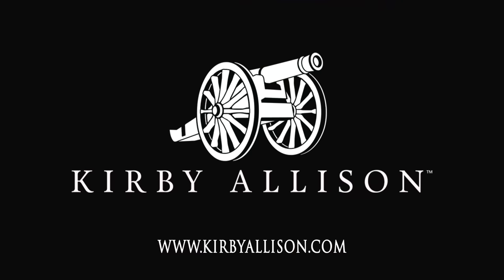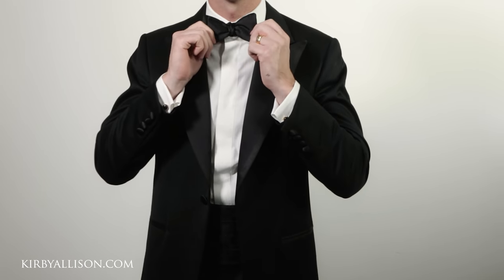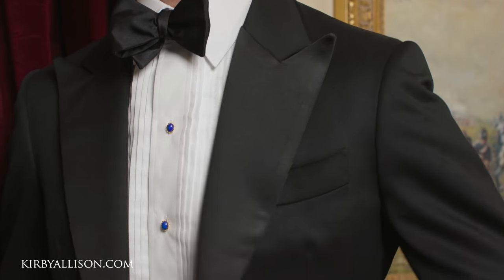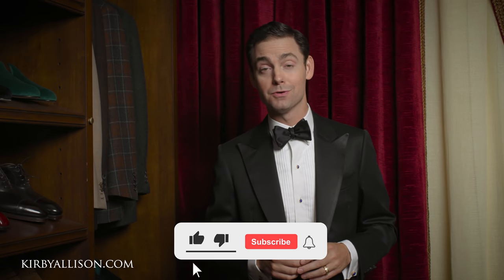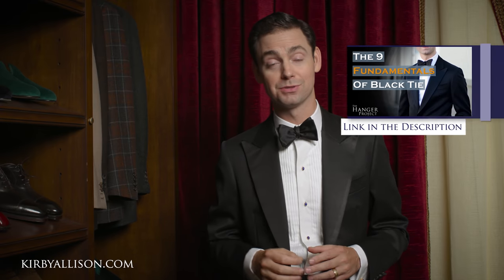Hi, I'm Kirby Allison, and in today's video I'm going to reveal two black tie alternatives for those looking to mix things up. Whenever it comes to formal wear, there is nothing more formal and better looking than a black tie tuxedo. We have an entire video dedicated to the rules of black tie, so I'm not going to get into the minutia in this video, but you can find it by clicking the link in the upper right hand corner or in the description.